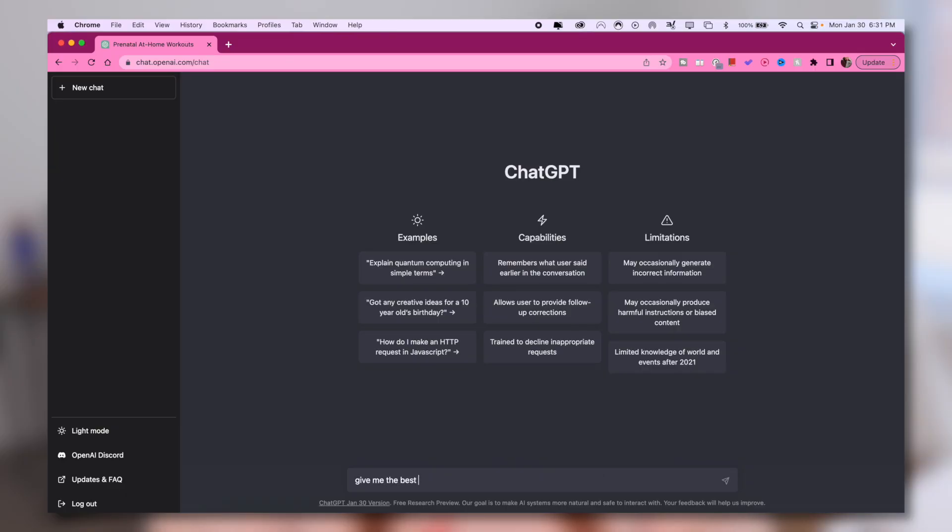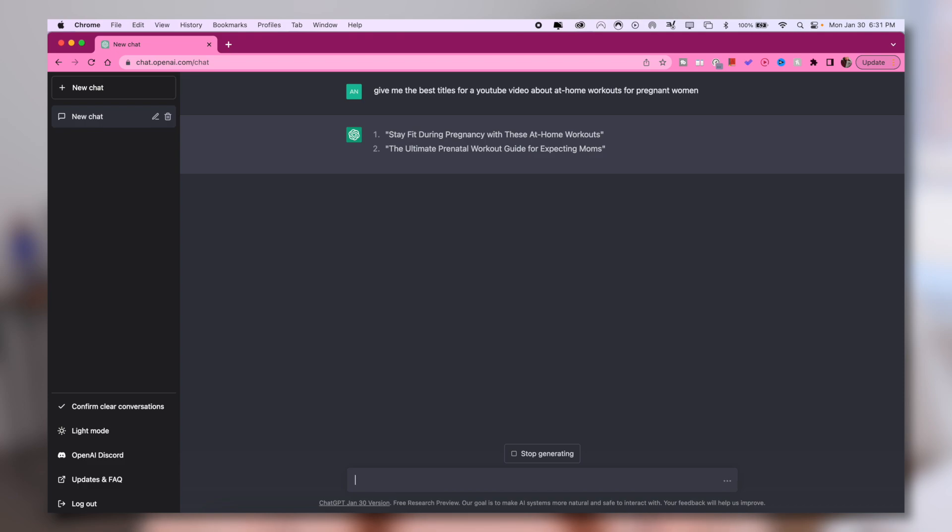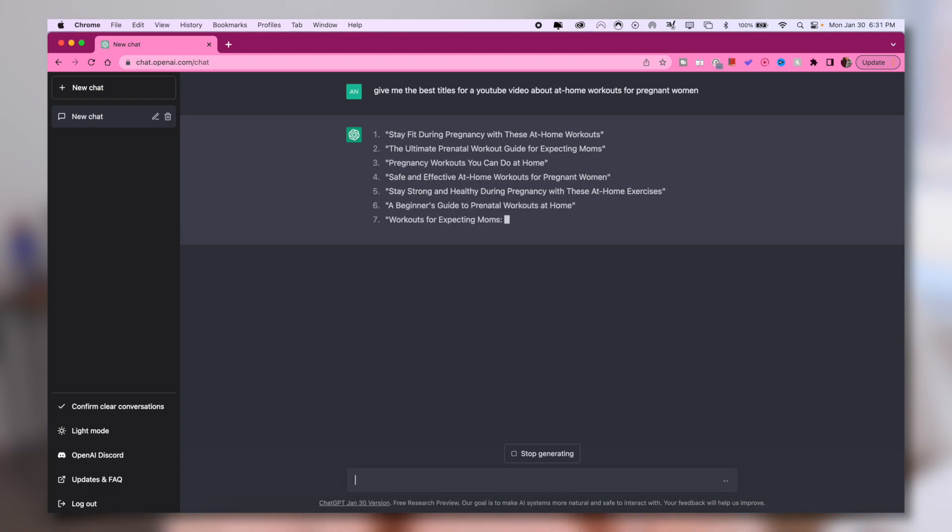Simply open up ChatGPT, create a new chat, and ask it to give you the best possible clickable title for whatever video topic you are creating. Keeping with the same example — if your video is about at-home workouts for pregnant women, all you do is tell ChatGPT to give you the best possible title for that video, and within seconds it will generate the best and most clickable titles for that topic. Then all you have to do is copy-paste the title into your video when you're uploading it, and all the work is done for you.